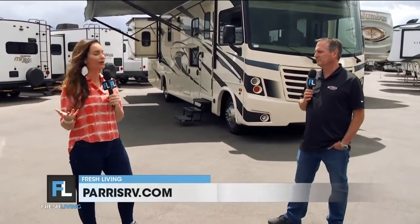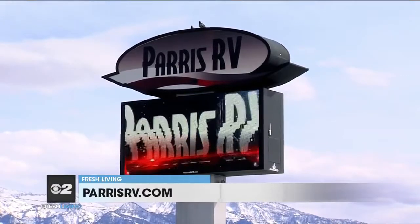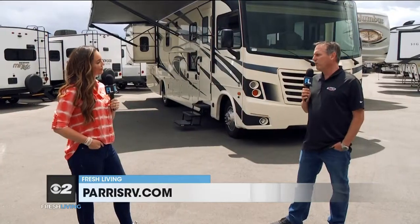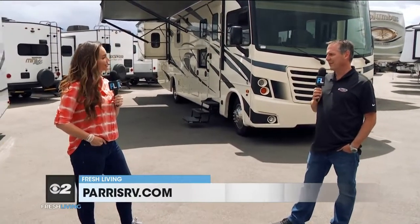Come down to Paris RV. They have two great locations — this particular one is at their North Murray location, which is 4360 South State. Another great way is to shop online at parisrv.com. Thanks for having me out, Brett!